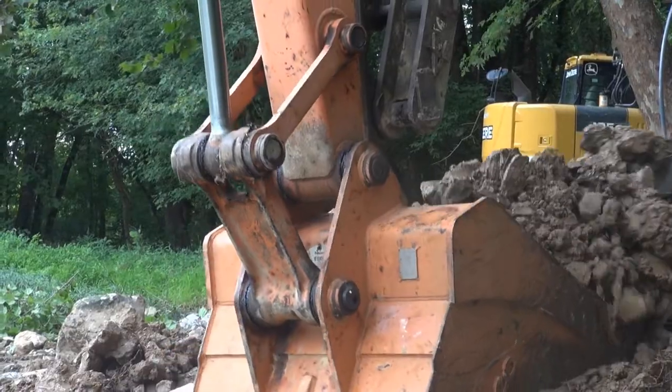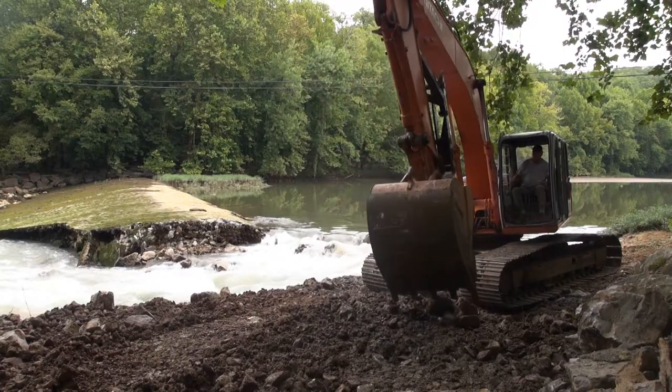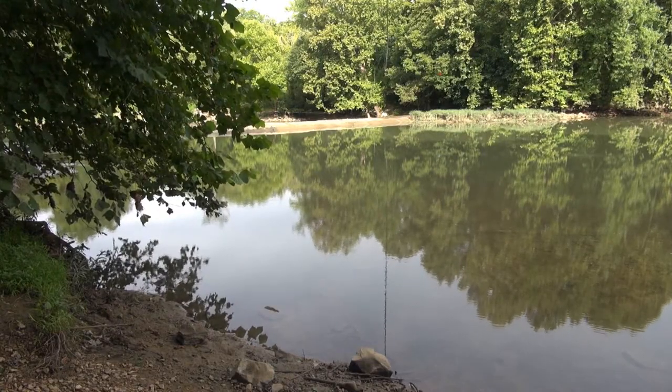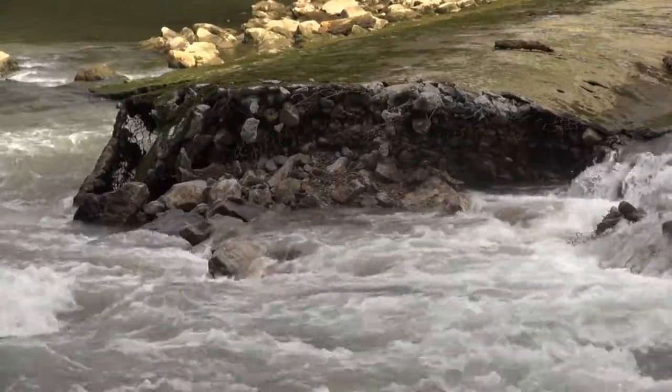The Tennessee Wildlife Resources Agency originally wanted the dam to keep reservoir species from migrating upstream into areas inhabited by stream fish. However, fish surveys indicate the barrier was somewhat ineffective and no longer needed.